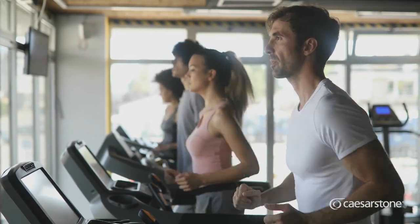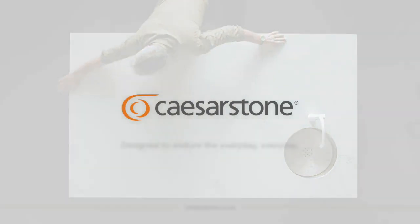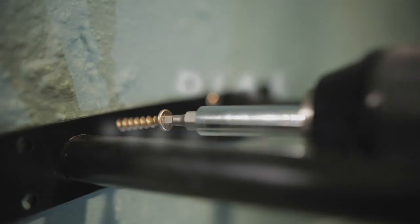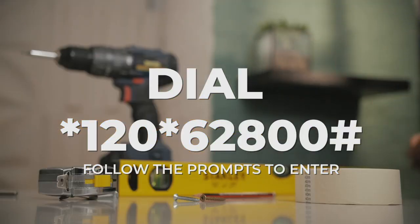Caesarstone — designed to endure life. Stand a chance to win a weekend away in the winning apartment with Buco. Dial star 120 star 62800 hash and follow the prompts to enter. Begin with Buco.